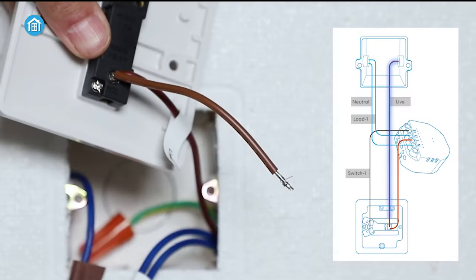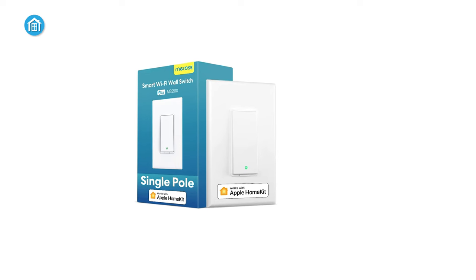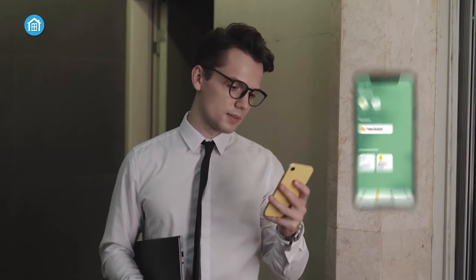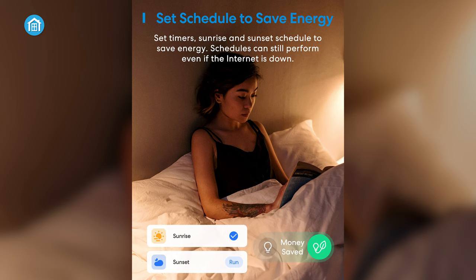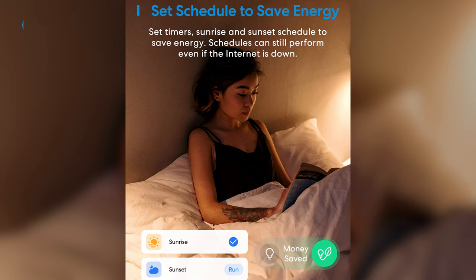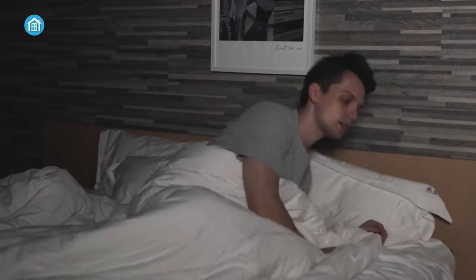Installation is a breeze, taking less than 15 minutes, and the switch fits standard faceplates, making it a perfect upgrade for your existing setup. While it only works with 2.4 GHz Wi-Fi networks, the switch offers robust security features with data transmission and storage handled by AWS servers in the US. One standout feature is the ability to schedule and set timers, including sunrise and sunset settings, which can help maximize energy efficiency. Overall, the Meross smart light switch is a compelling choice for those seeking to enhance their home's automation capabilities with ease and versatility.